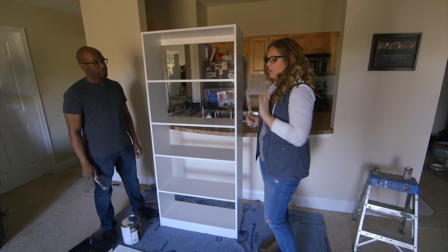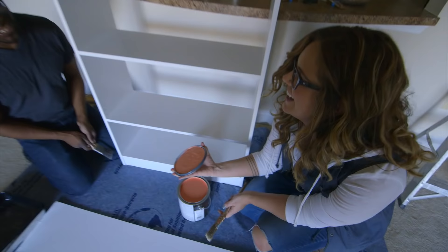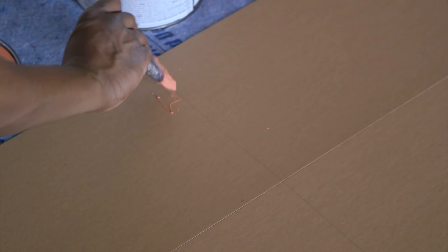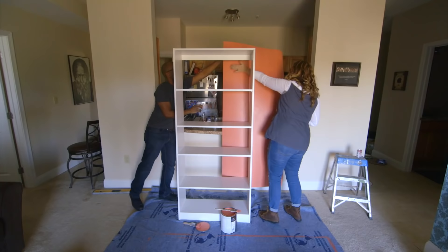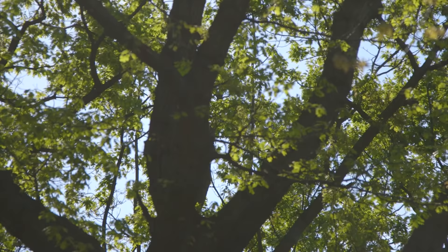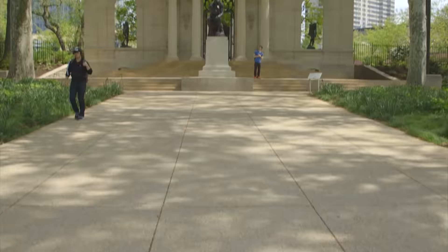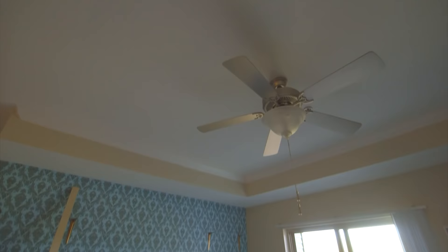We're working on another storage project that will also add a pop of color to the space. I have a very standard bookshelf — we're going to paint the back panel with a bright color to add some visual interest. I chose a punchy coral after checking out some of Davida's outfits of the day on her blog — it's a color I think she'll love. A lot of renters can't paint their walls, and little touches like this are a great creative way to add color.